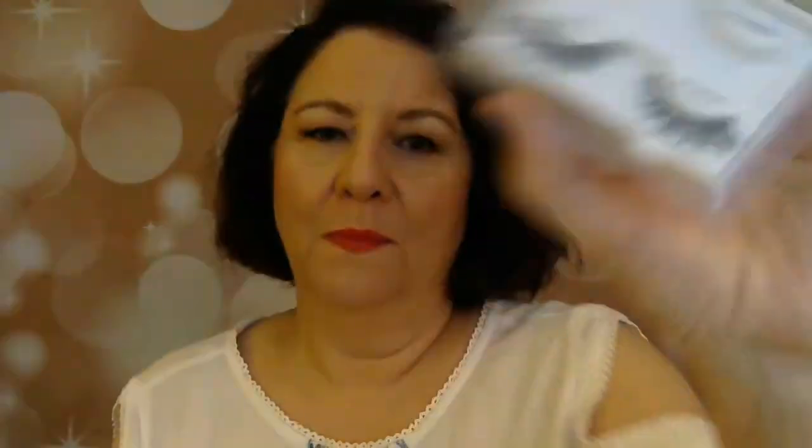I'm wearing false lashes — these are the Ardell 120 Demi Black. I use the Kiss strip adhesive with a brush, applying it like eyeliner, letting it get tacky for about 20 to 30 seconds, then applying the lashes with tweezers and they go on like butter.